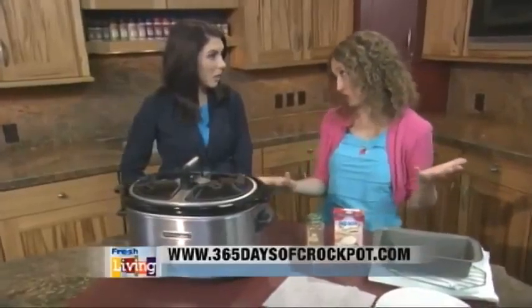The first thing is, a lot of people ask me, what kind of slow cooker do you have? What should I buy? Now, I have 10 different slow cookers.